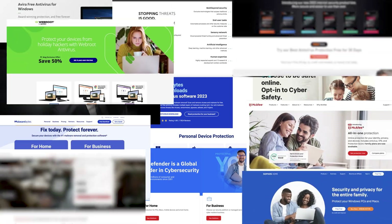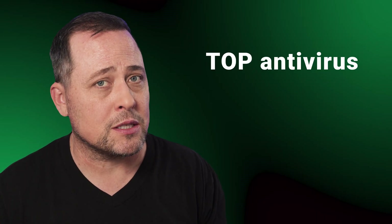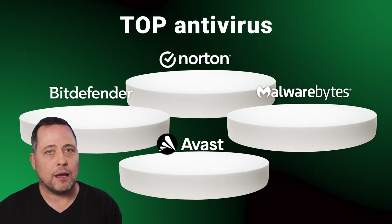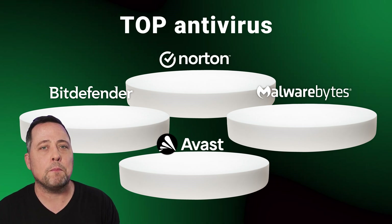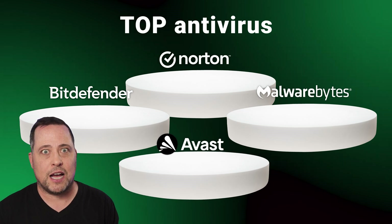There are so many different antivirus providers on the internet promising to get rid of malware and secure your device. But which is the top antivirus? The best way to find out is to compare industry leaders. In today's video, we'll be comparing Bitdefender versus Norton versus Malwarebytes versus Avast.